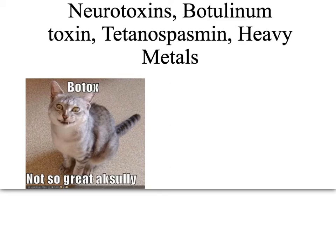We're going to be talking about neurotoxins, mostly botulism and tetanospasmin, but we're going to be looking at neurotoxins in general, and then we're going to have a brief look at heavy metals as neurotoxins.